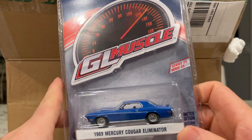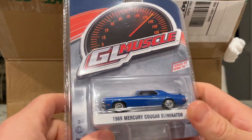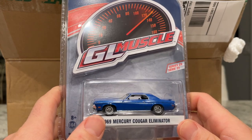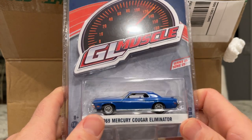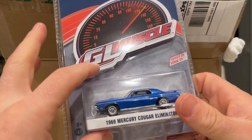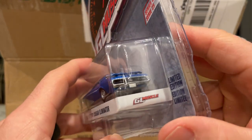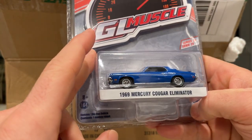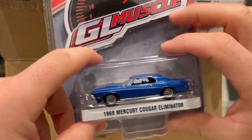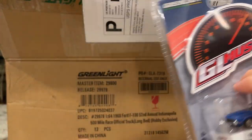Lastly, I ordered the 1969 Mercury Cougar Eliminator in what I think is Caribou Blue — medium blue. This is a phenomenal casting that GreenLight put out this year. The '69 cougar and the '70 cougar share this body style, which is more aggressive than the '67-'68. The Eliminator is the meanest of them all. Good wheels and it's got the chin spoiler on the front.